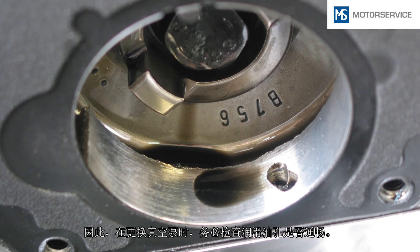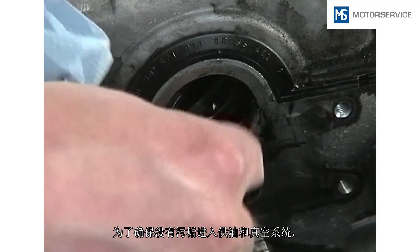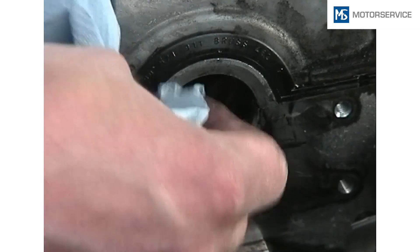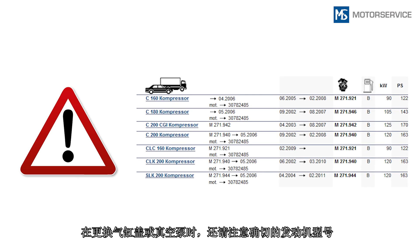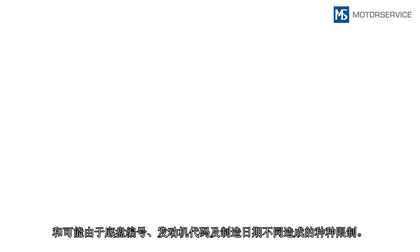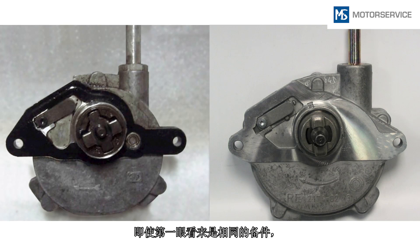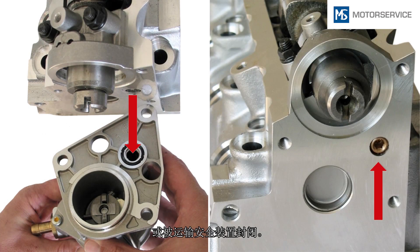When replacing a vacuum pump, always check whether the lubricating oil ducts are free. So as to prevent dirt from entering the oil supply and the vacuum system, the mounting surfaces must be clean and free from traces of old gaskets. When replacing a cylinder head or vacuum pump, check the exact engine type and possible differentiations by chassis number, engine ID code, and model year. Even on spare parts that appear identical at first glance, the ducts for lubricating oil supply can be in different positions or be closed with transport seals.